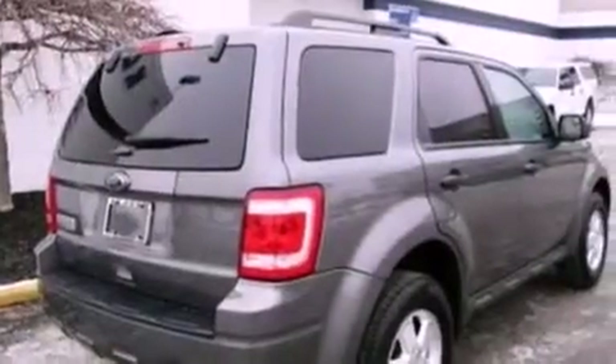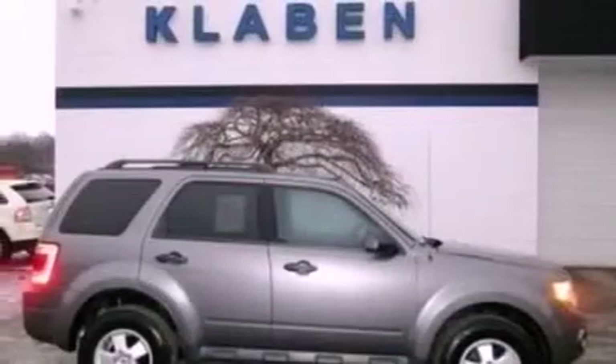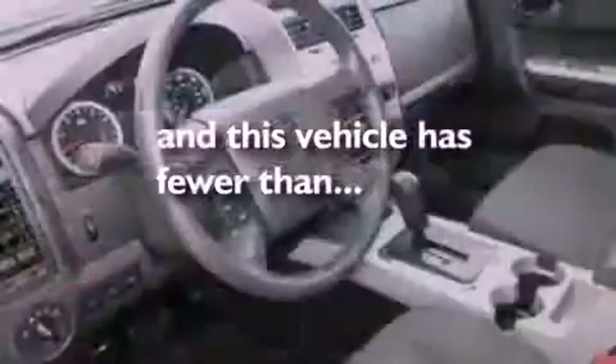Additional features include an illuminated driver's side vanity mirror, premium fog lights, dusk-sensing headlights, an auto-dimming rearview mirror, and this vehicle has fewer than 11,000 miles on the odometer.